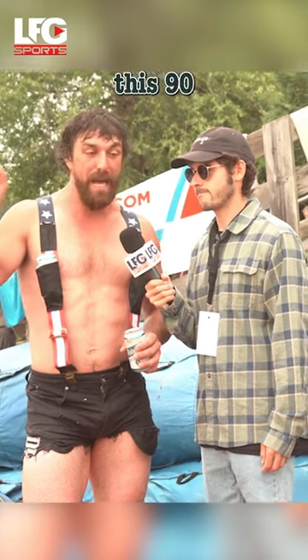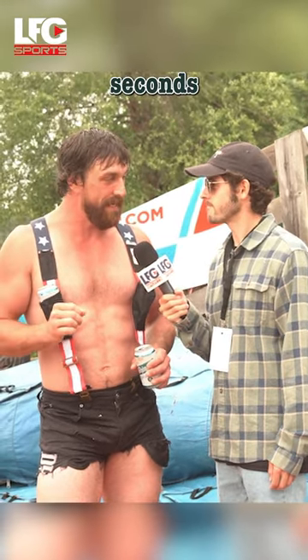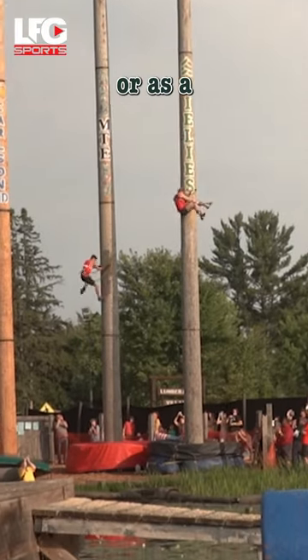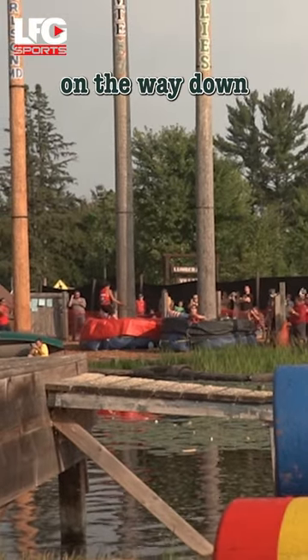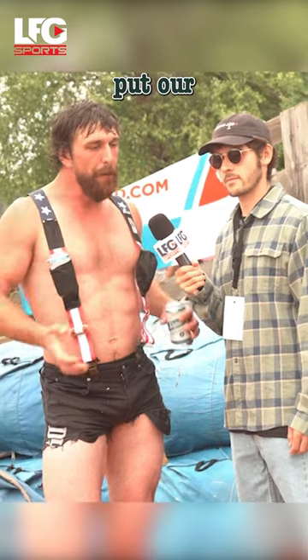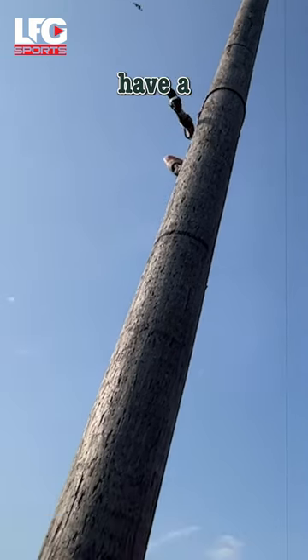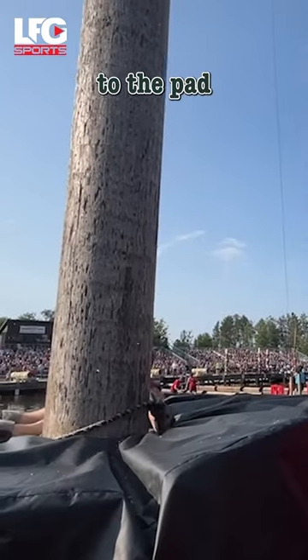You're gonna see guys climb this 90-foot pole up and down in about 20 seconds. It's insane. We use that rope as a brake, and that's how we control ourselves on the way down. And then we can slowly put our gaffes in the tree and kind of essentially have a controlled free fall back to the pad.